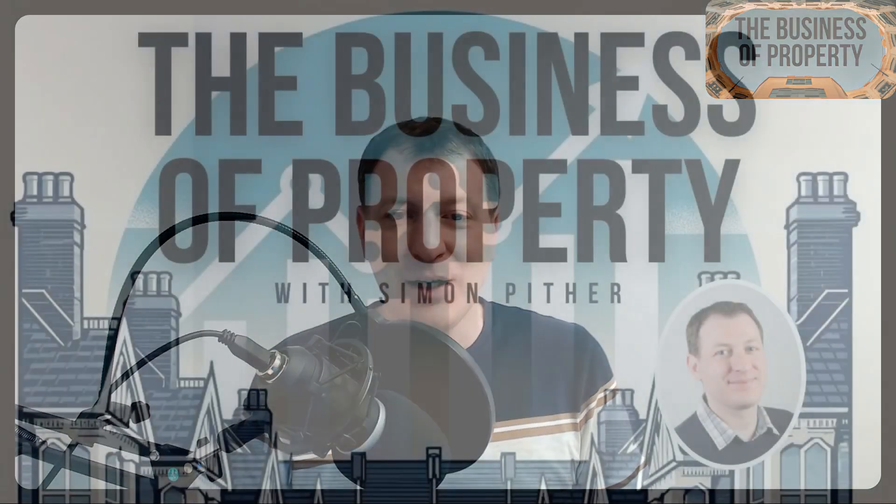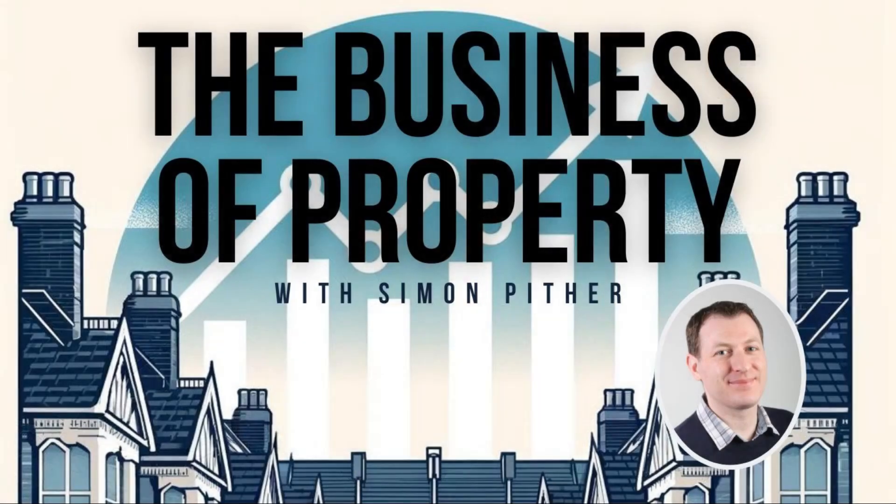It's a slightly shorter episode today because it is summer and holiday season. If you have enjoyed this episode, I'd really appreciate it if you could tell a couple of other property people about it — tell them to look for the Business of Property podcast in their podcast player of choice. I look forward to speaking to you again next time. Bye!